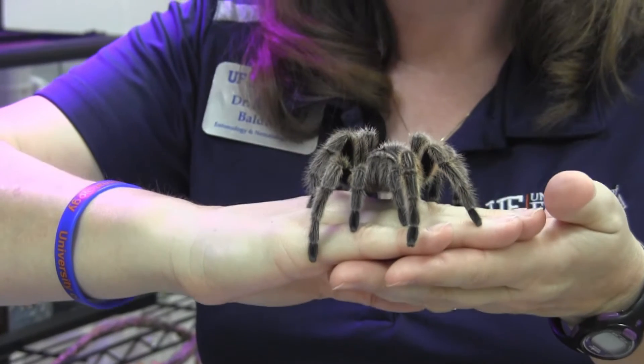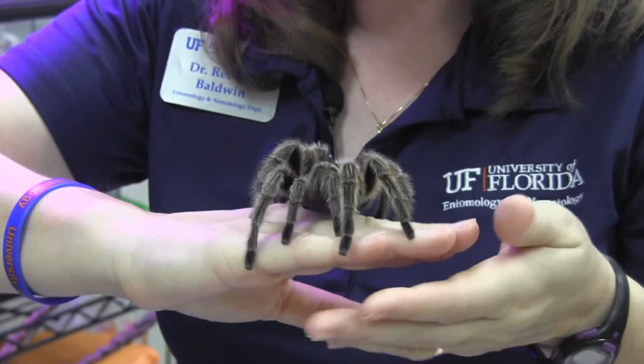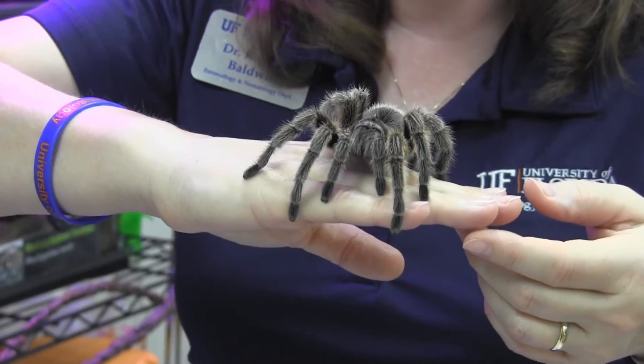If you decide to have a tarantula as a pet, remember it's a long-term commitment and you have to be very gentle with them. If they were to fall, they can break and actually bleed out. You also have to feed them live insects like crickets — you have to have live food for them.